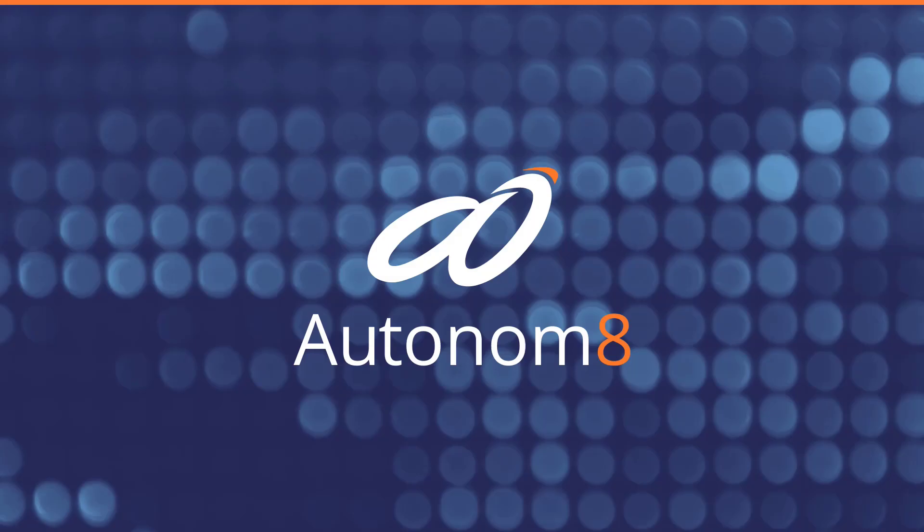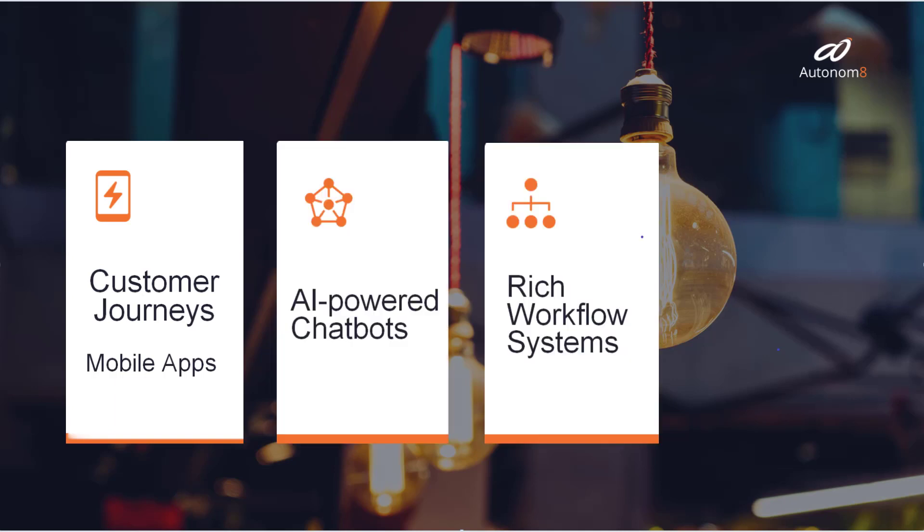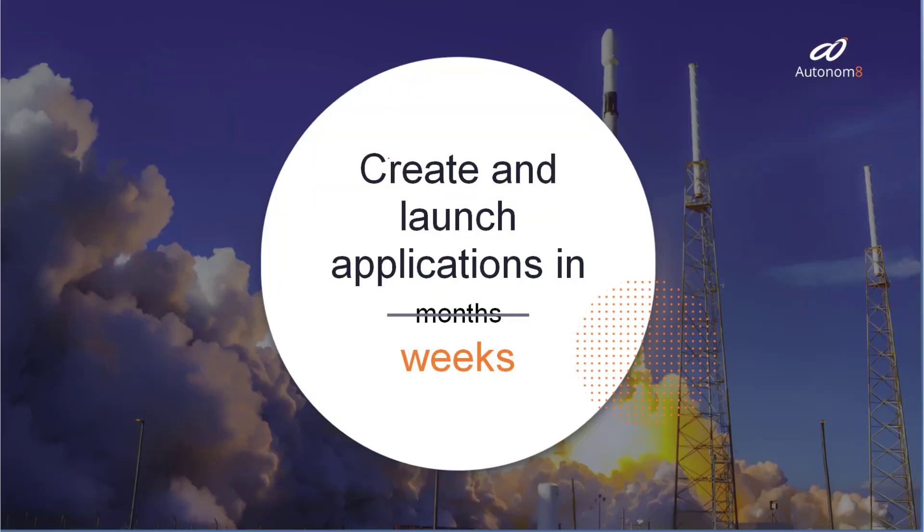Autonimate is the leading platform to deliver mobile apps, AI-powered chatbots and rich workflow systems that your enterprise needs. You can create and launch applications in weeks, what might otherwise take months to build and test.